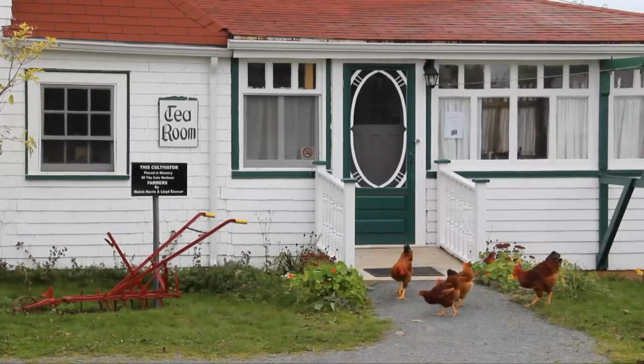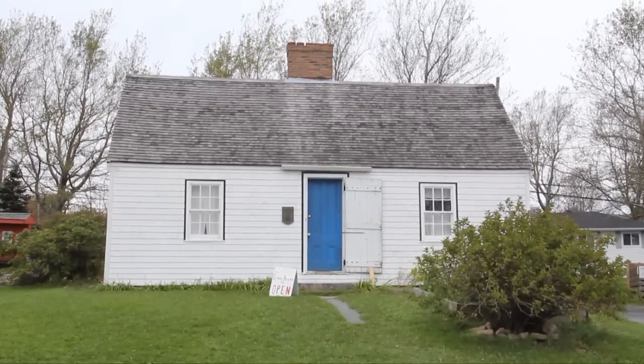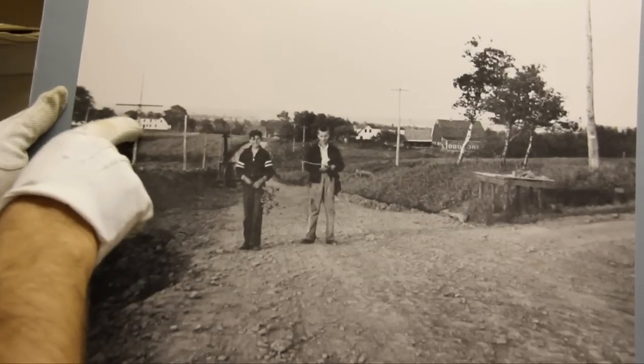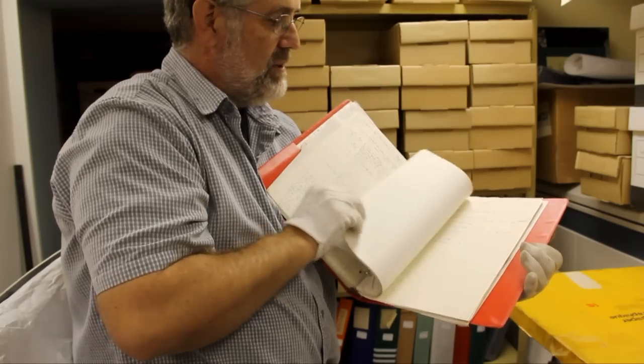In 1976, the Giles House, the oldest house in Coal Harbor, was moved here and contains the bulk of our archival materials, our library and a research area.